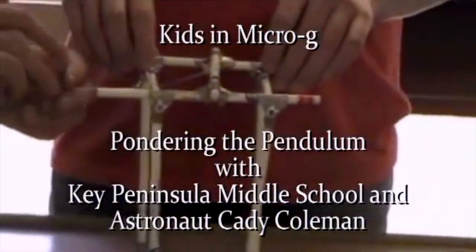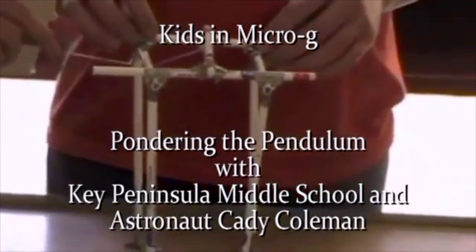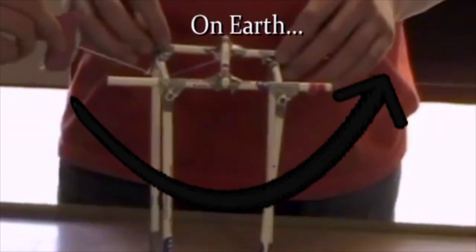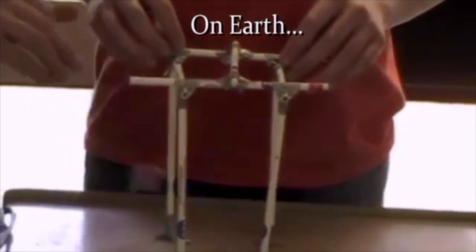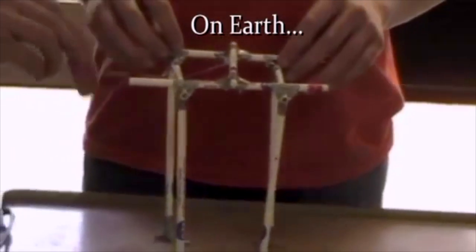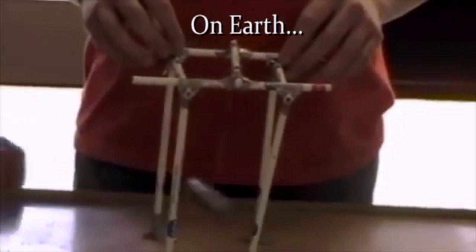How do pendulums work on Earth and in outer space? So here they have an eraser on a string, and if you let it go, it's going to go this way with the arrow. But then what's it going to do after that? It swings back! Because gravity is going to pull it back down to the Earth.